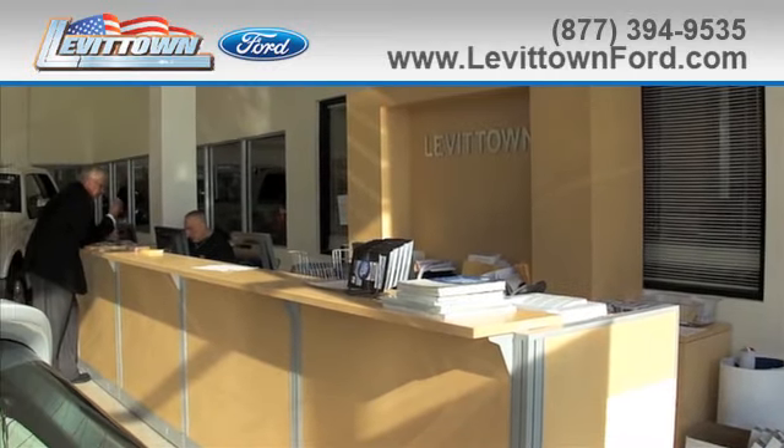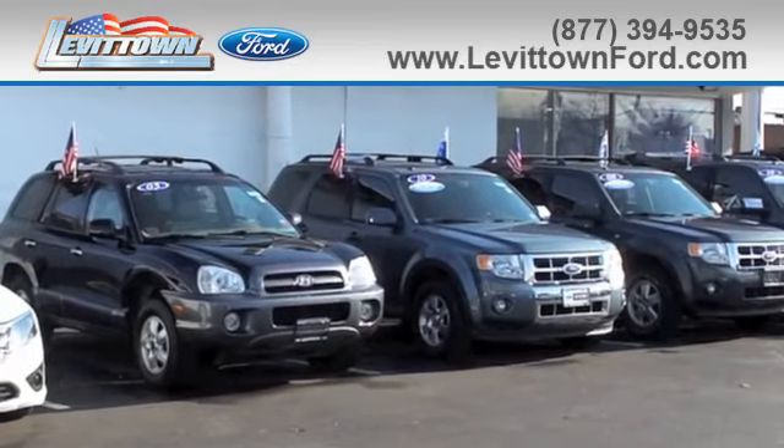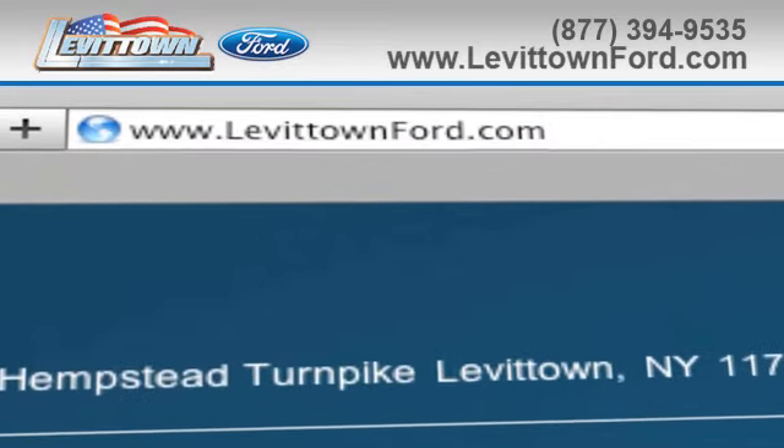And remember, Levittown Ford has the selection of new and pre-owned Ford vehicles you've been looking for. Visit us online at www.levittownford.com.